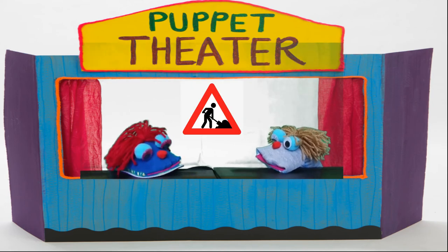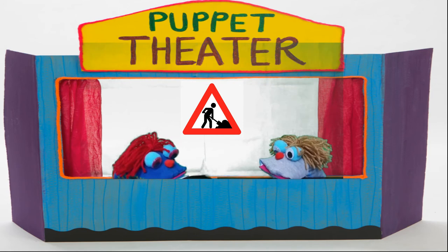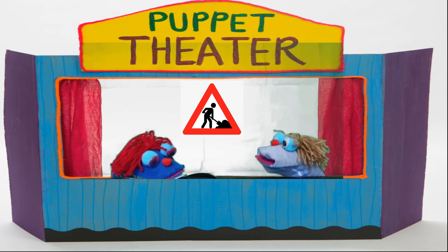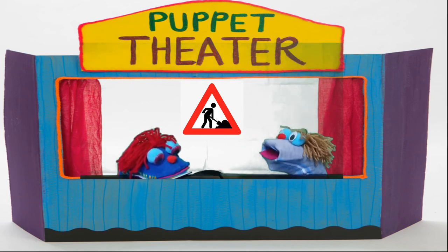What is this sign? Does it mean that people are working on the road? Yes, you are correct. Drivers need to slow down because people are working on the road. Usually, the speed here is very slow.